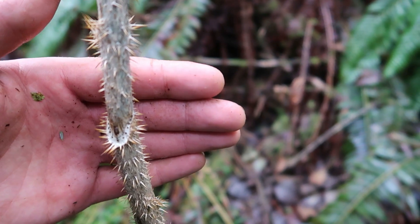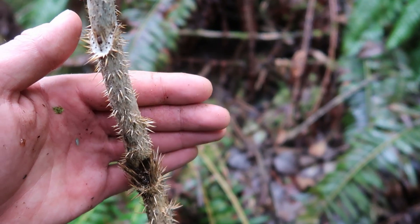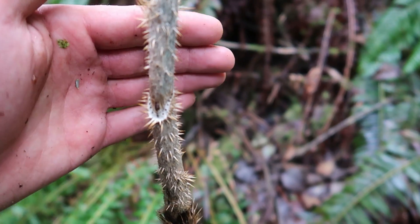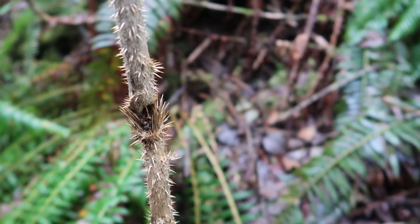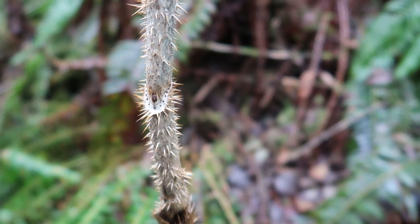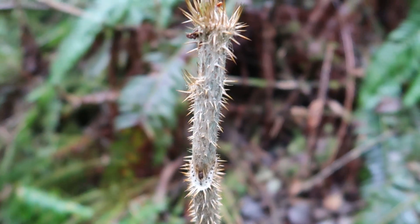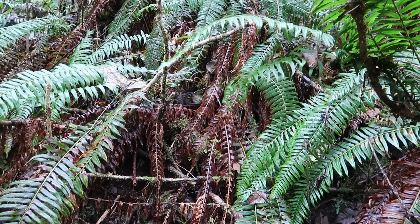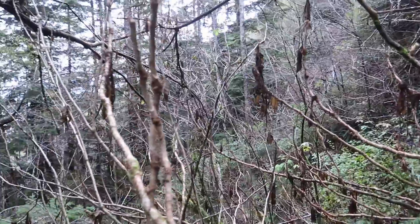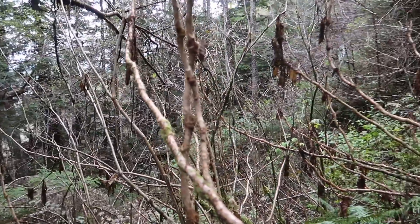One reason why this area sucks so much to explore — there's so much Devil's Club. This stuff really sucks when you get it in you because there are like millions of spines on here, and it sucks to have to pull them out at the end of the day. Especially if you grab the wrong branch and get just like a handful of spikes. But it's pretty nice right now that all the leaves are off the plants, so you've got a little more room to play with.